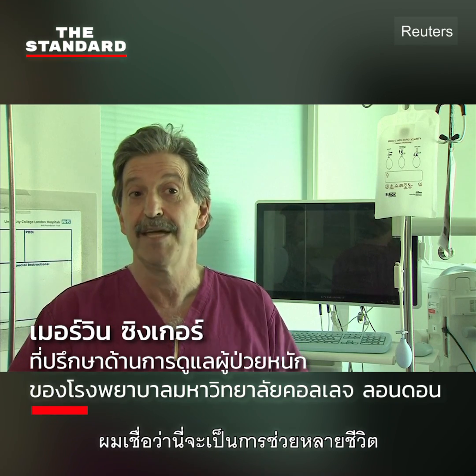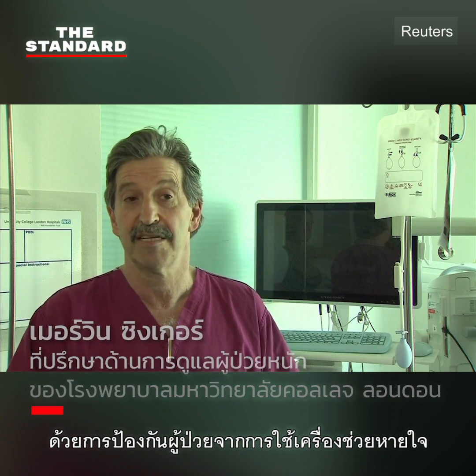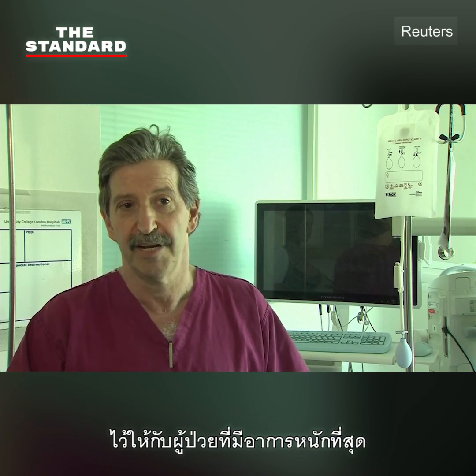I sincerely think it may actually save many lives by preventing patients from needing to go onto a ventilator, and again saving that vital resource for the very, very severely ill.